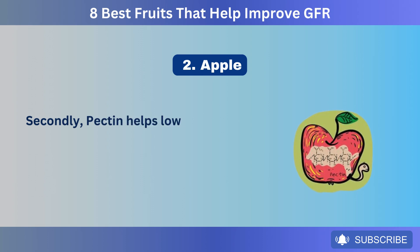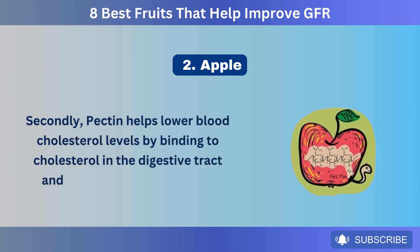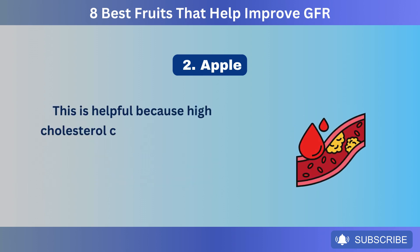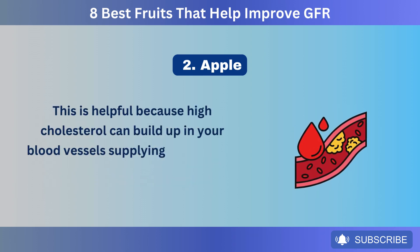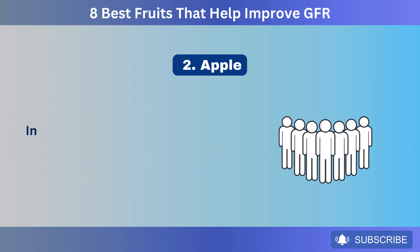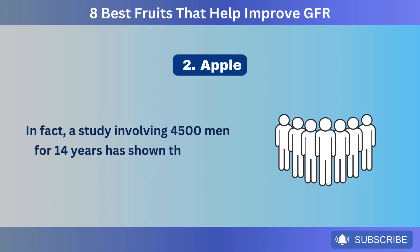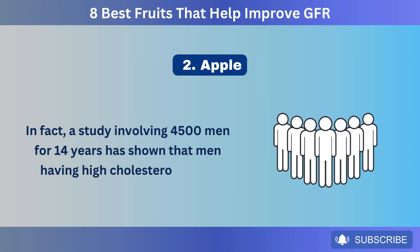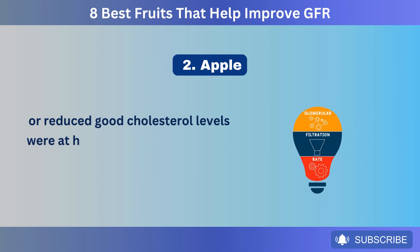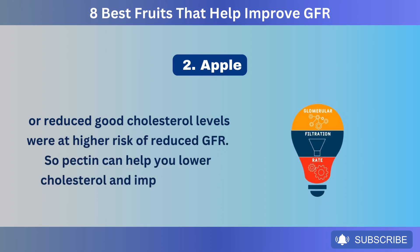Secondly, pectin helps lower blood cholesterol levels by binding to cholesterol in the digestive tract and preventing its absorption. This is helpful because high cholesterol can build up in your blood vessels supplying kidneys and block them, resulting in reduced blood supply. In fact, a study involving 4,500 men for 14 years has shown that men having high cholesterol levels or reduced good cholesterol levels were at higher risk of reduced GFR. So pectin can help you lower cholesterol and improve GFR.